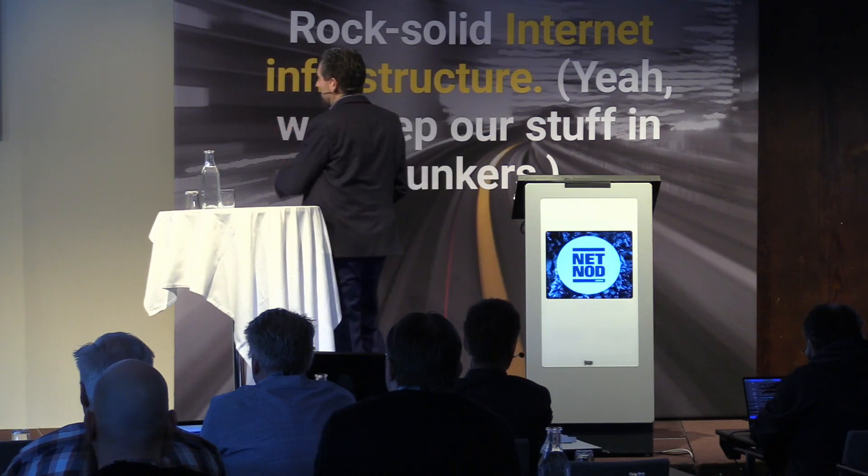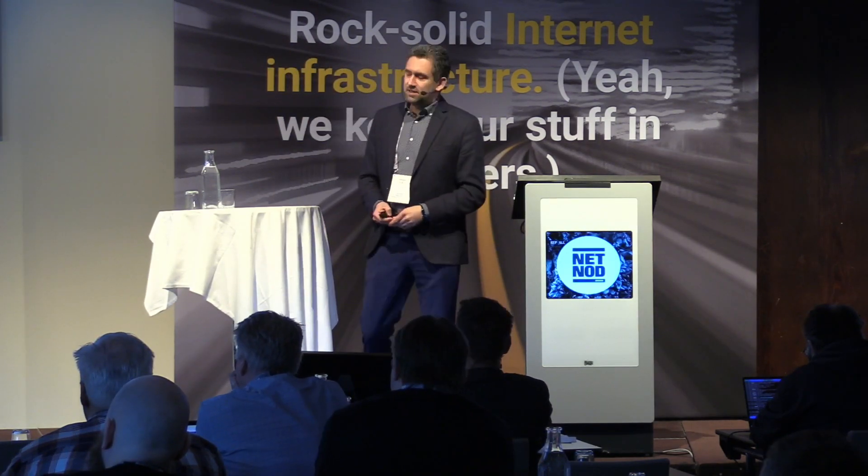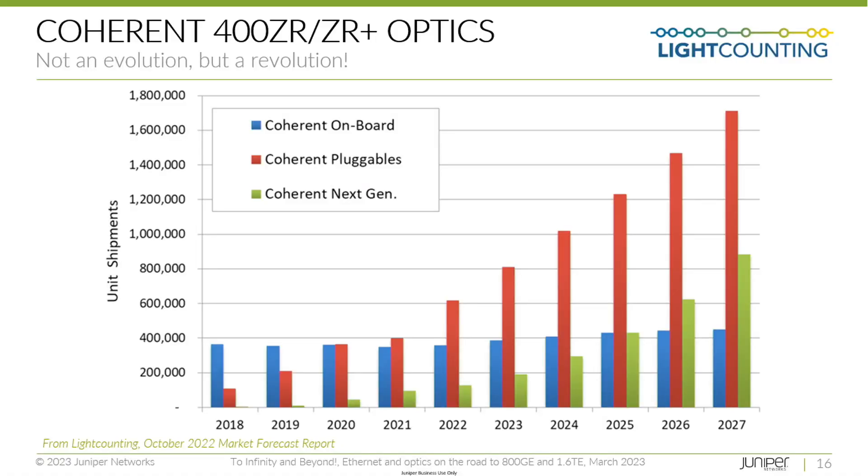Another prediction from Light Counting shows adoption of coherent interfaces over a number of years. The blue bars represent coherent onboard — traditional WDM transponders — which are fairly flat, slowly increasing, not much growth. The red bars are 400 gig coherent pluggables, which are growing almost exponentially. The green bars represent next generation — a mix of 800 gig and above transponders and pluggables, too early to split. This is a very exciting market where things are really going to change a lot in the next few years.